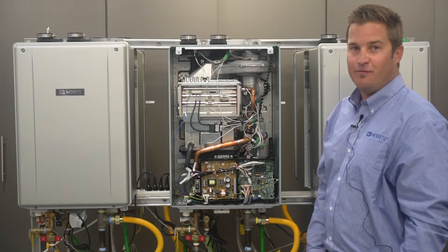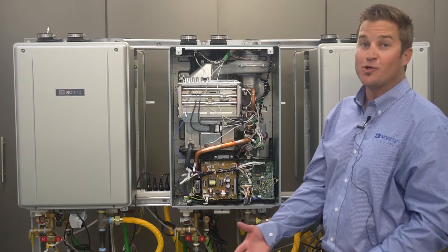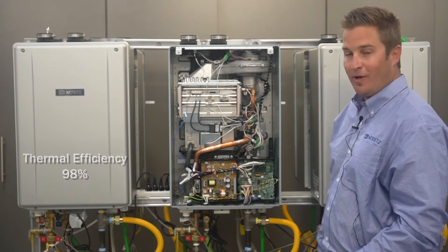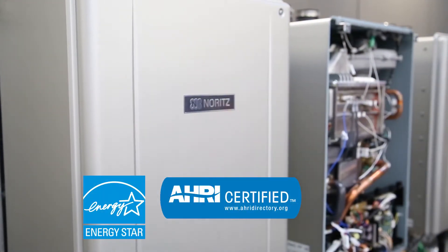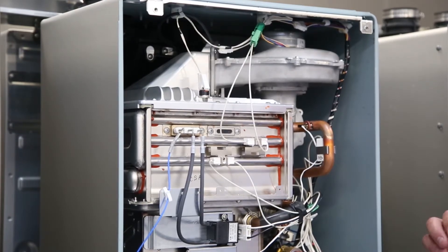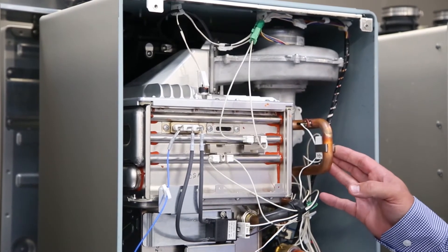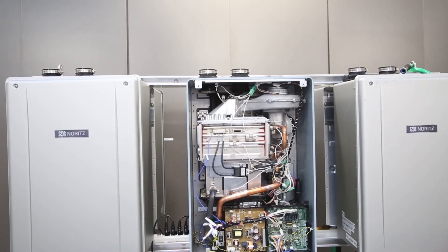Our NCC199 CDV also leads the pack in thermal efficiency. When it comes to commercial water heating, NORITS has the highest thermal efficiency at 98%. It's a commercial Energy Star rated appliance. This unit can cascade up to 24 units in a single multi-system using a single system controller, which is unique in the industry — master controlled — ensuring that you're going to have a dependable source of hot water to keep your business going.